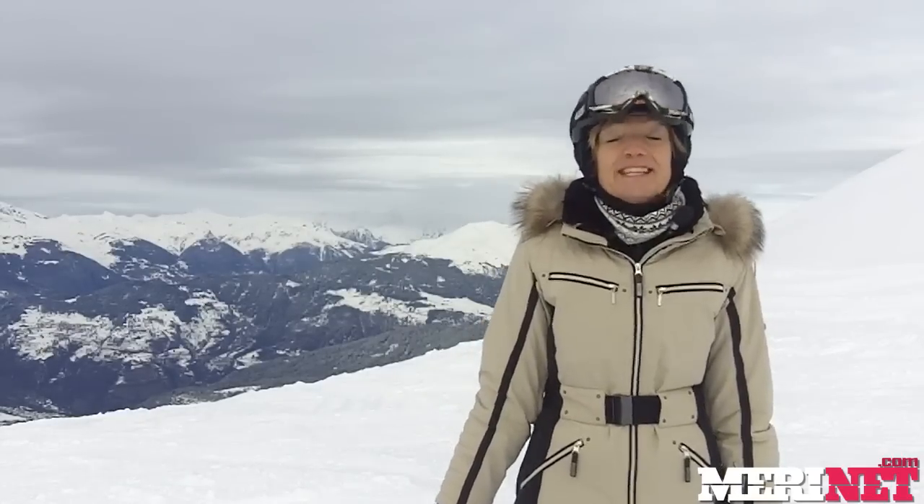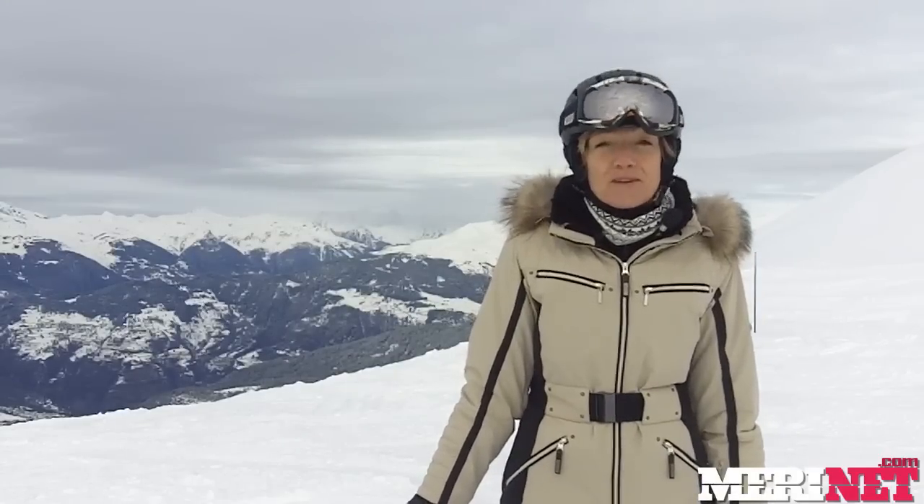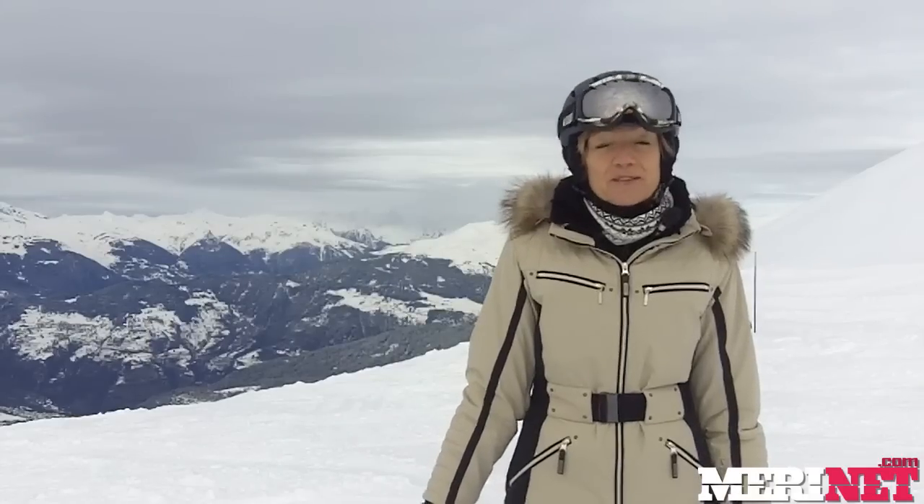The best thing about skiing this time of year is it's low season. The French holidays don't start until the 15th of February this year, so we have a whole month of lovely quiet pistes.